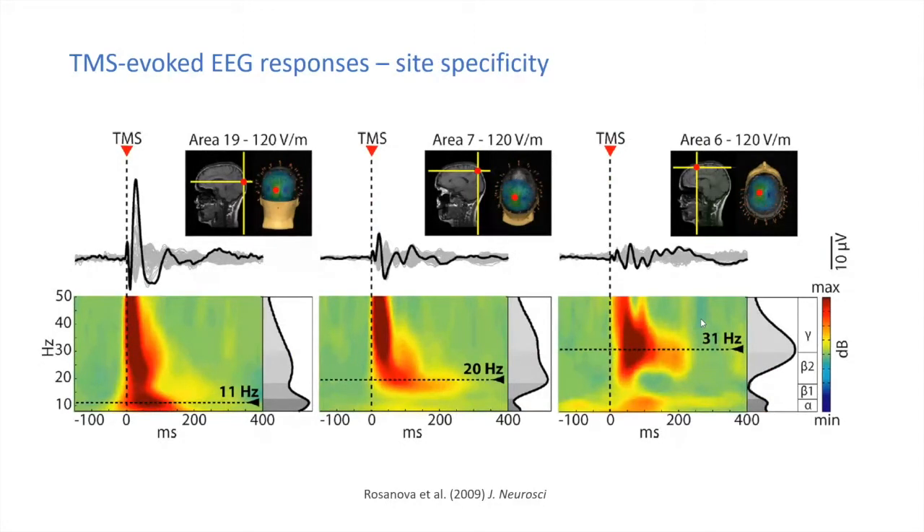Other authors have used TMS-EEG to study biophysical properties of different cortical regions. Rossanova and Massimini stimulated occipital, parietal, and frontal regions and found that occipital stimulation tended to produce a lower frequency oscillatory response, parietal stimulation a faster response, and frontal stimulation faster still — suggesting that different brain regions respond differently when pulsed with TMS.